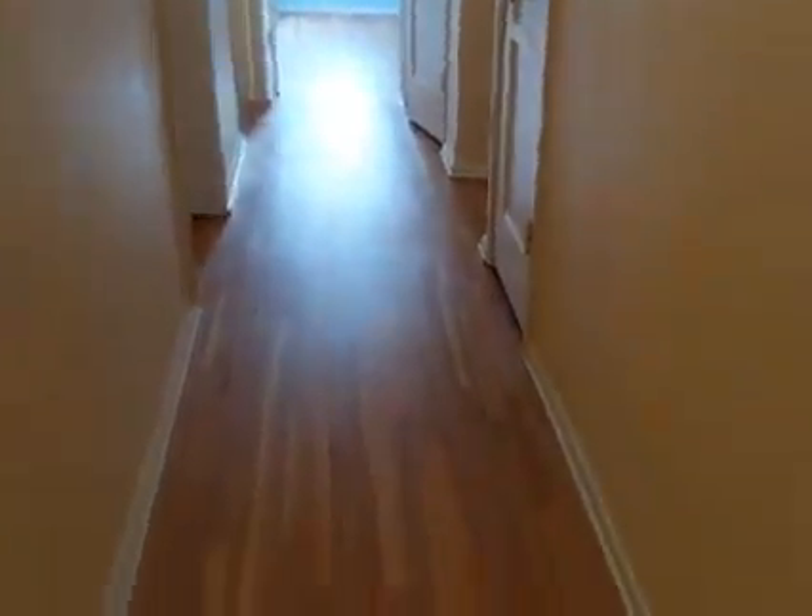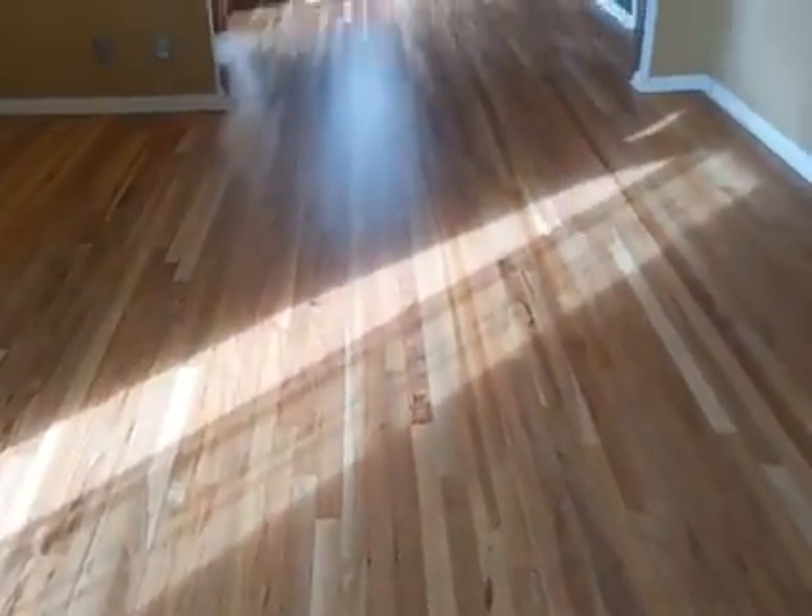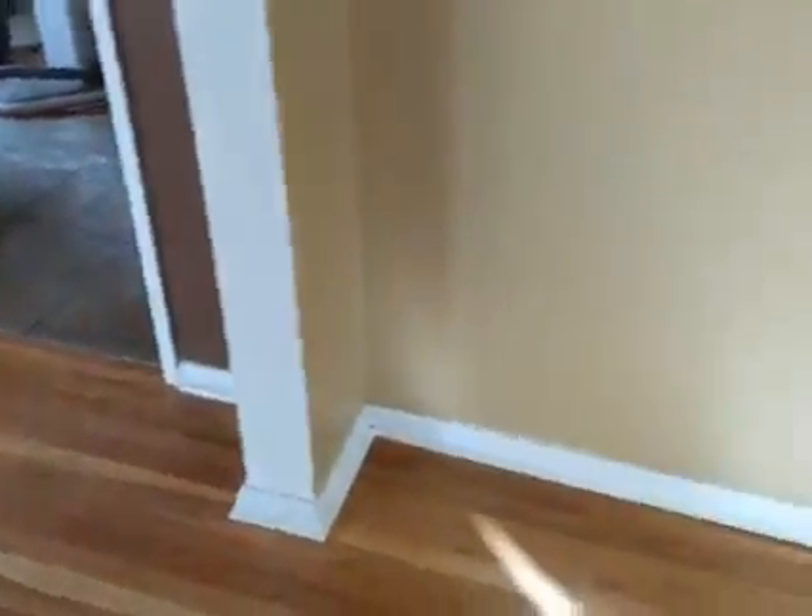Look at how much lighter and brighter and beautiful that is. We're cutting some reducers we're going to put in the doorways — we'll sand those and get them ready.